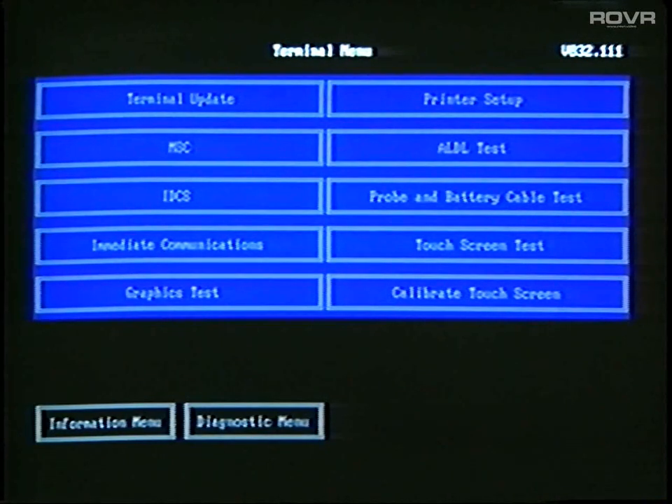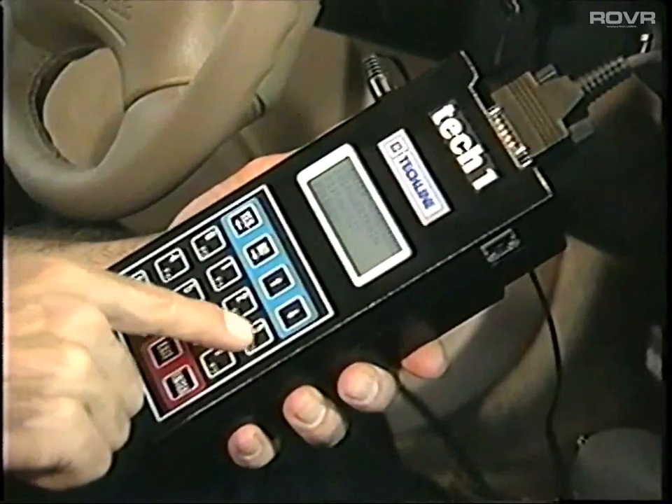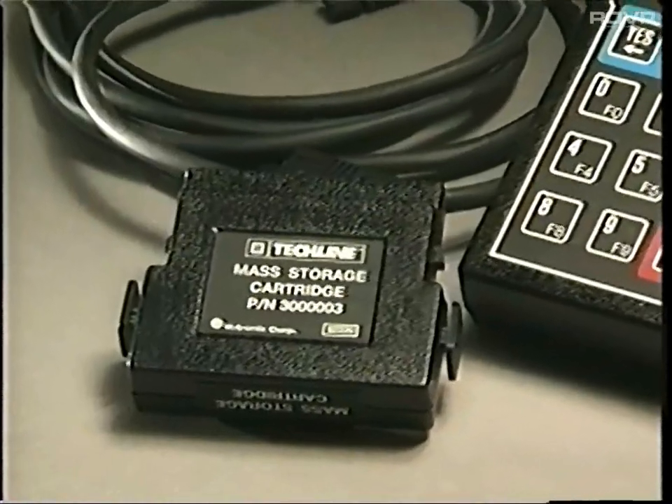It stores all your TechOne applications. It's easy to keep up to date. You need it for SPS remote programming. It's the mass storage cartridge.